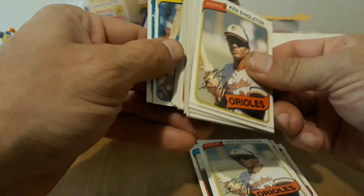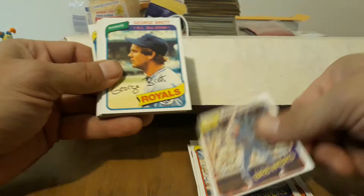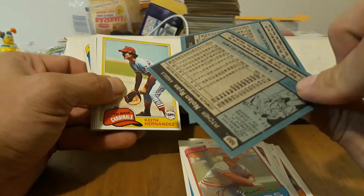Singleton, Aikens, Molitor, Molitor, Molitor, Seaver — nice. Two Nolan Ryans — nice! This is one of the hardest cards to find centered. See how they're all off-center. That's why a PSA 10 of this is like 30 grand and a PSA 9 is like a couple hundred. That's probably like a PSA 6 or 7, so it's worth like $5 probably.